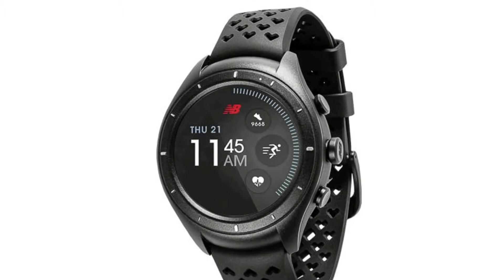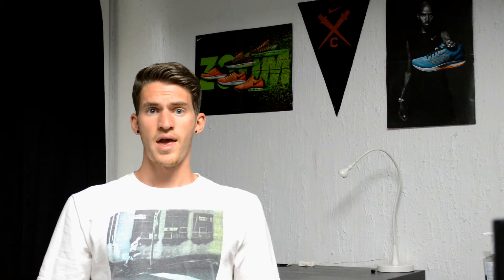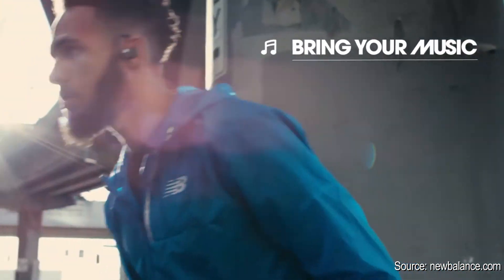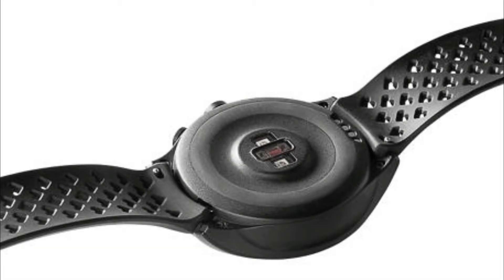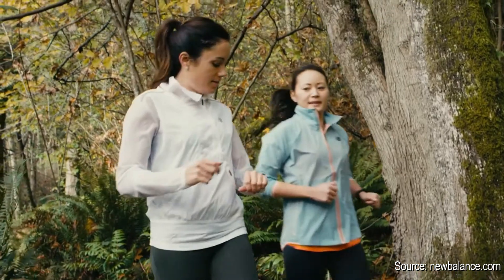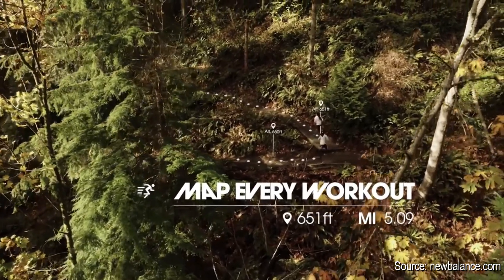New Balance is trying to compete with the Nike-Apple duo, so they teamed up with Intel to come out with the RunIQ. It runs on Android Wear and has access to all the Android Wear apps, and works with both Android and iOS smartphones. New Balance added a customized run-centric skin on top of it. It does all the normal smartwatch things, but with added features: with Bluetooth headphones it lets you listen to music stored on your watch while on a run, and it also has constant wrist-based heart rate monitoring and built-in GPS for accurate run tracking.